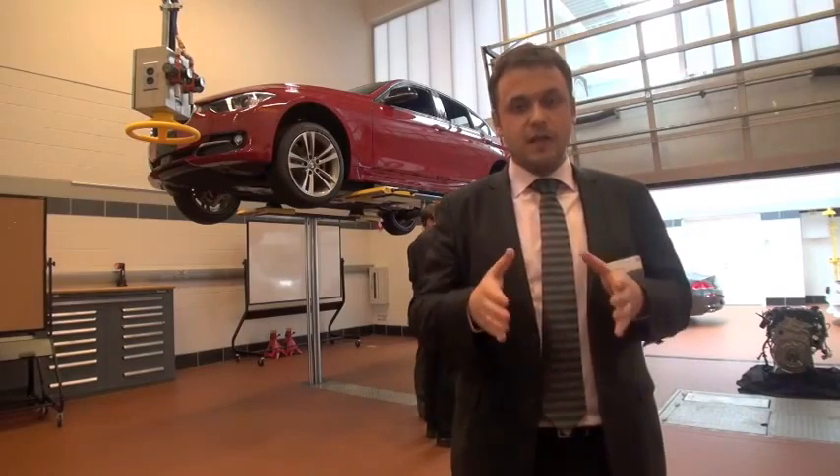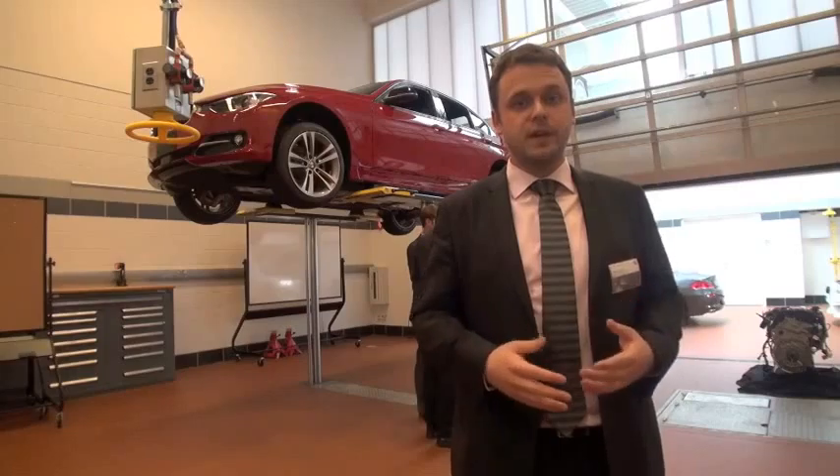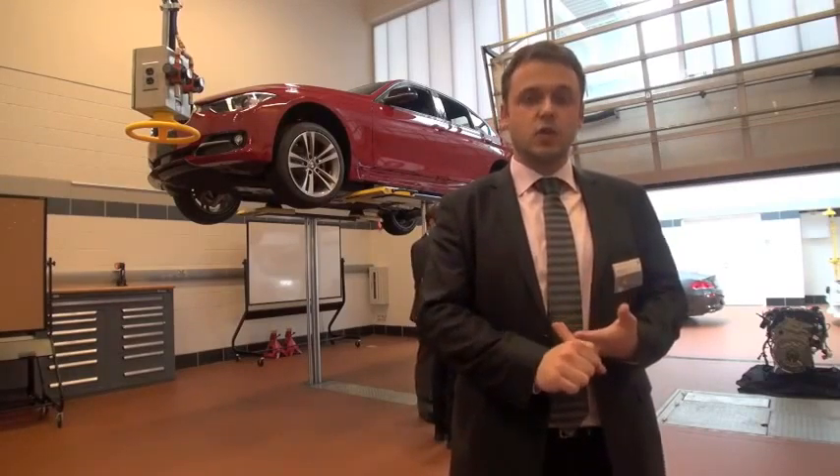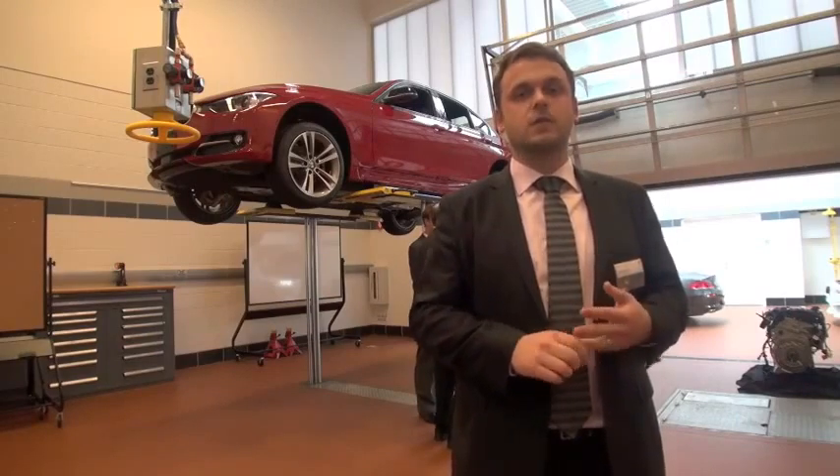As of July 2013, we will be offering three variants: the 328D rear-wheel drive sedan, the 328D X-Drive sedan, and the 328D X-Drive station wagon, sports wagon.